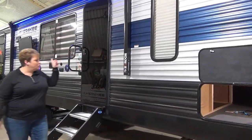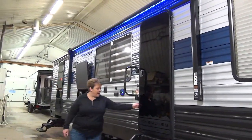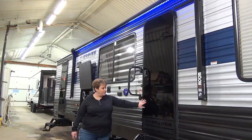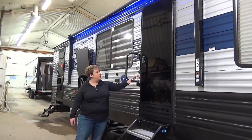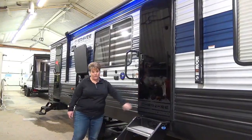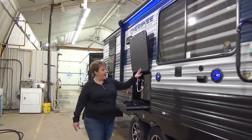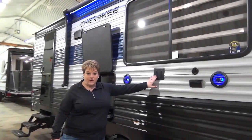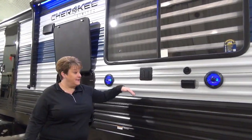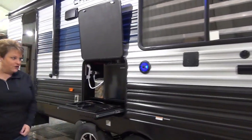Nice large power awning with LED lights. They've also added this beautiful glass door — one solid glass door, super strong. I believe it is automotive grade glass. Outside speakers, a nice big campsite window, and a mounting bracket where you can bring your TV from inside to the outside if you want to catch a football game or watch movies under the stars.